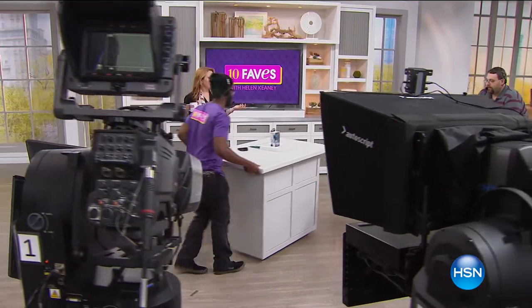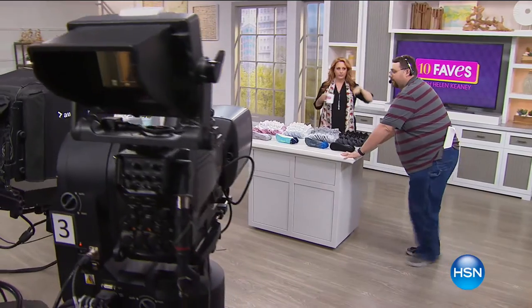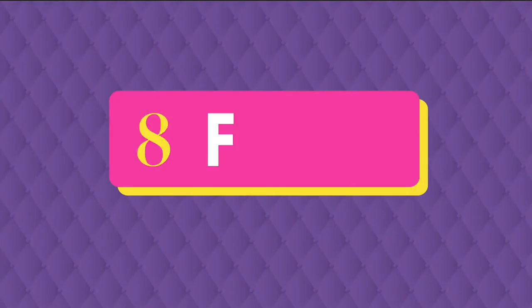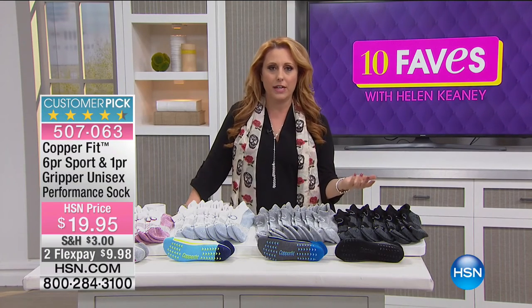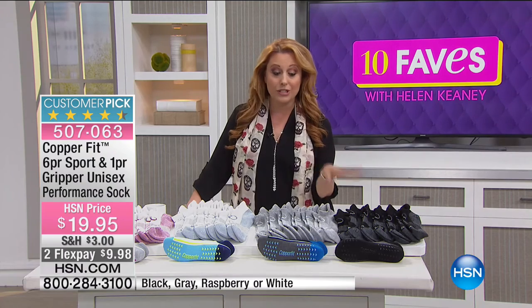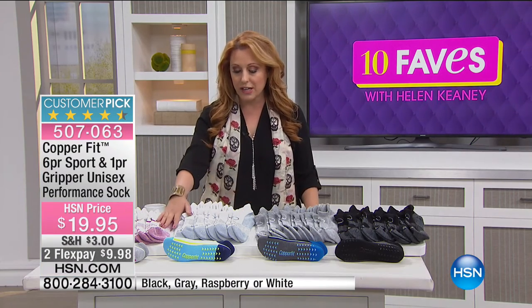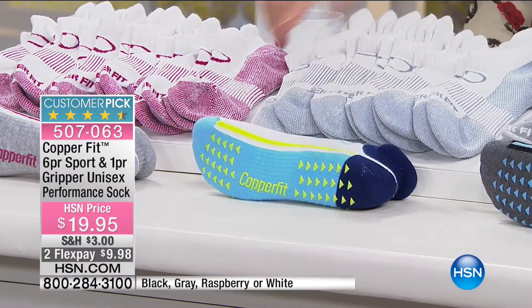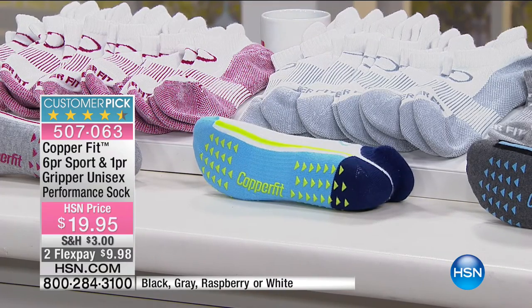One more CopperFit product — and then some surprise fashion at the end of the hour. This is a product I own and absolutely love. These aren't just socks — these are CopperFit sports socks with amazing features. Color choices: black, gray, white, and raspberry. You get six pairs plus a bonus pair with grippies on the bottom so you can wear them around the house like slippers. Customer pick on HSN.com. Why do people go crazy over these socks? First of all, they feel so soft and are super comfortable.